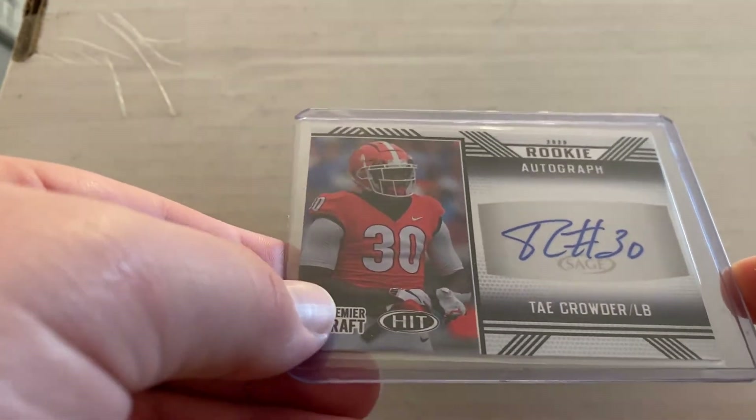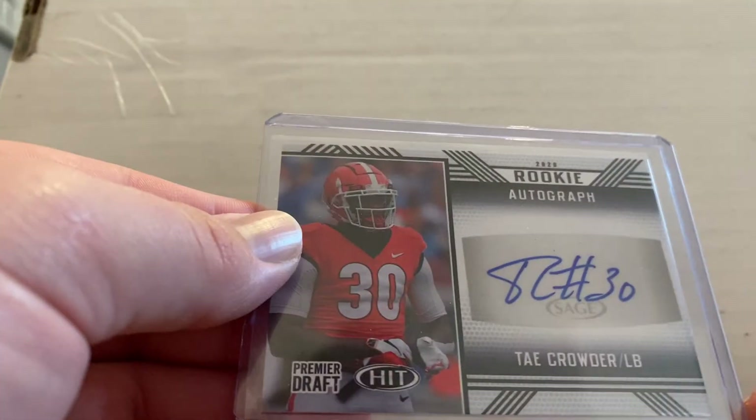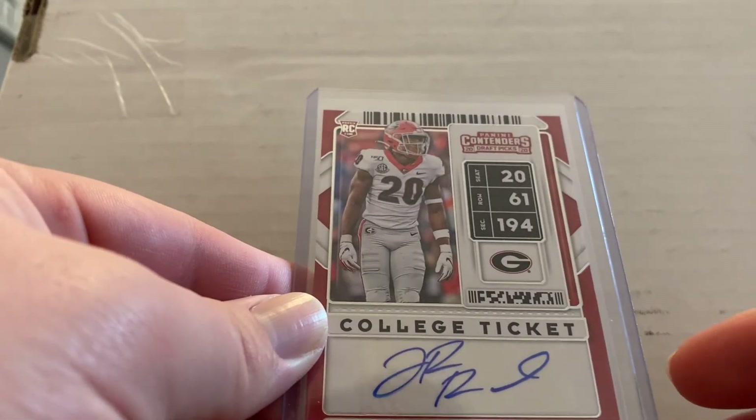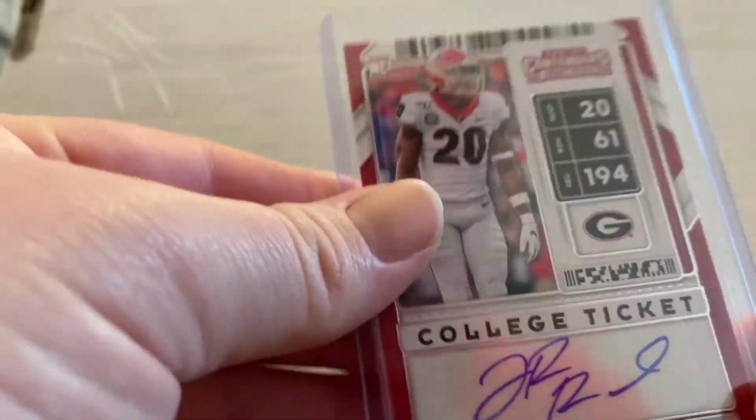Next we got Tay Crowder — an awesome linebacker that played for Georgia. I believe he's with the Jets now, or maybe the Rams — one or the other. Then we got J.R. Reed — awesome card. This is a 2020 card; he's a rookie in the NFL right now.